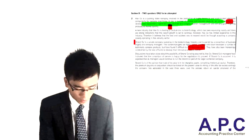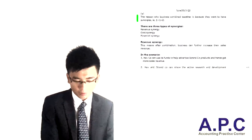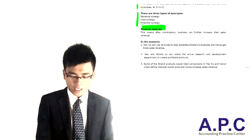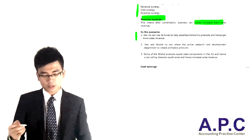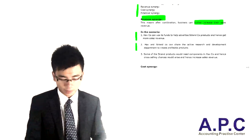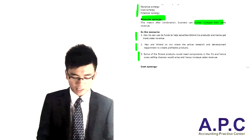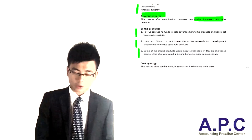These are the kinds of ideas we can write out in the exam. For part A, start by giving the real definition of synergy — 1 plus 1 greater than 2 — and detail the three types. First, revenue synergy: after the combination, the business can increase sales revenue. In the scenario, Hath Company uses funds to help develop products and get more sales revenue, the two companies share research and development departments, and Hath Company can cross-sell electronic components to Sjand to earn more sales revenue.